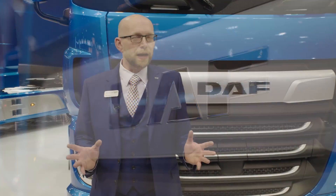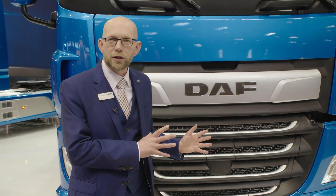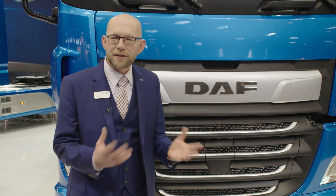Hi, I'm Phil Moon, marketing manager at DAF Trucks. I'm here today to give you a little bit of an insight into the new CF at the CV show.